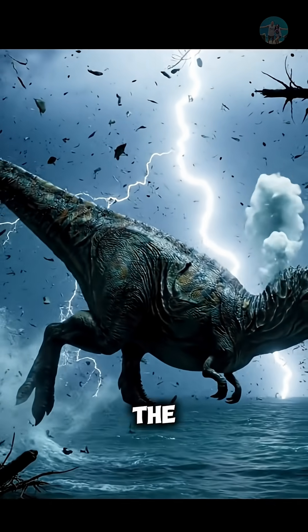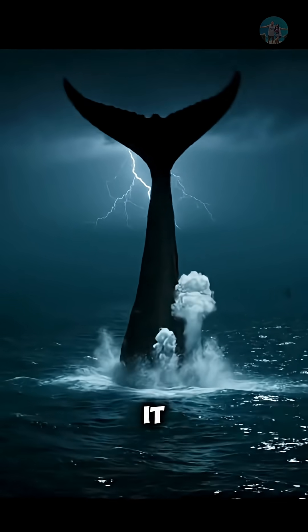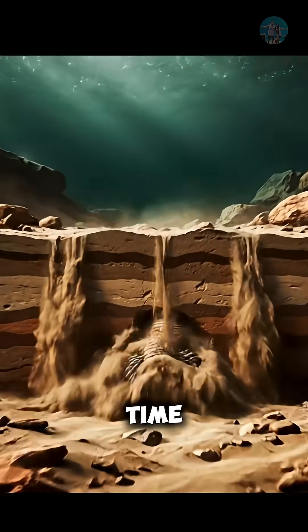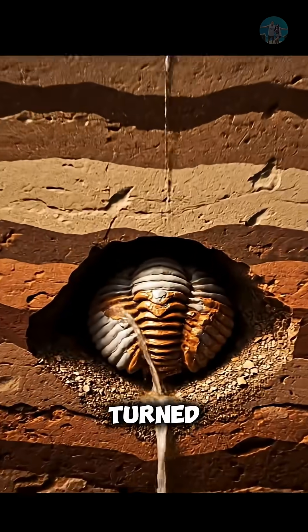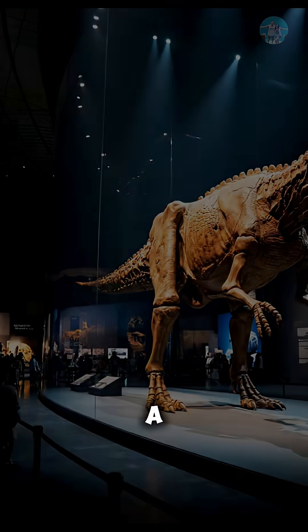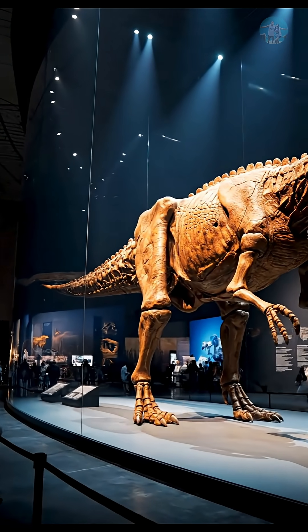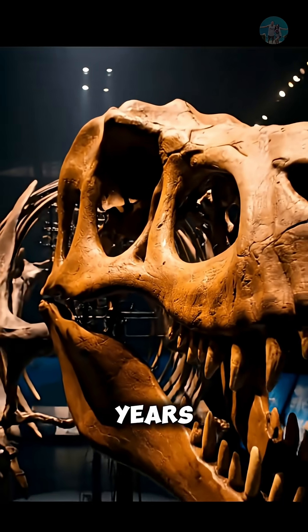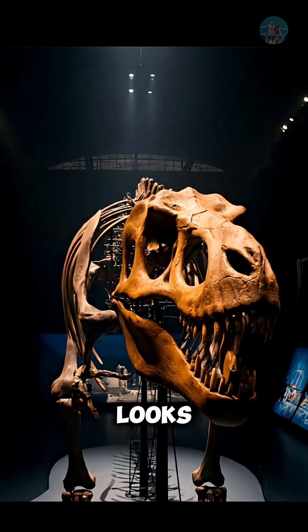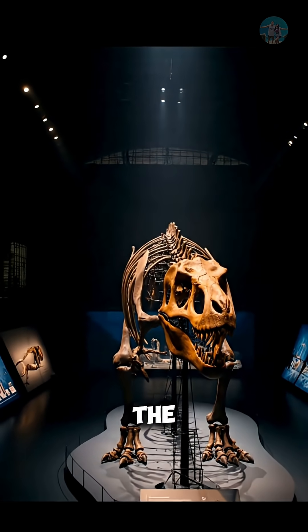The dinosaur sank into the sea during a storm, buried instantly in mud that sealed it from decay. Time, pressure, and luck turned it into one of the best preserved fossils in history — a snapshot of life from a world long gone. 110 million years later, it still looks alive. The closest we've ever come to touching the past.